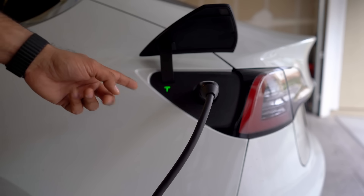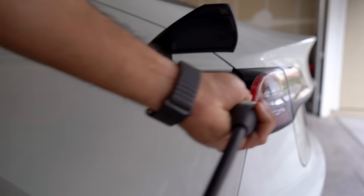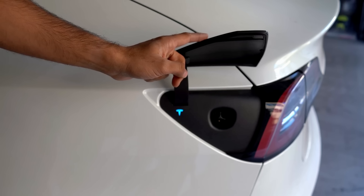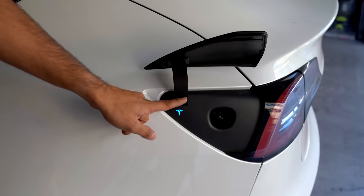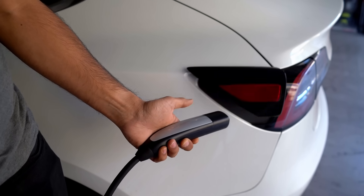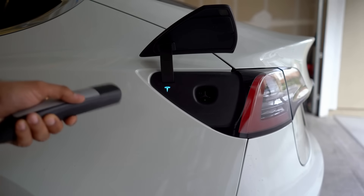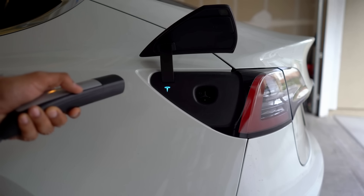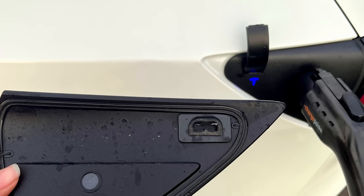When you're done charging, don't yank the cable out. Press that same button again and it disconnects itself smoothly. Never try to close the charging port flap manually by pushing it with your hand — it's electric, and forcing it can damage the tiny motor inside. That's why you sometimes see Teslas with misaligned charge port lids. This usually means someone closed it by hand trying to help.